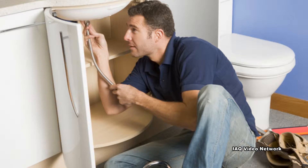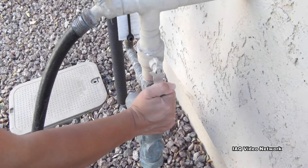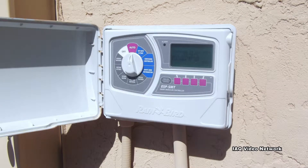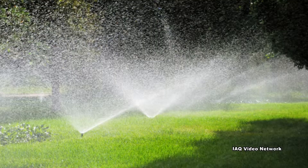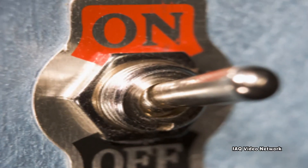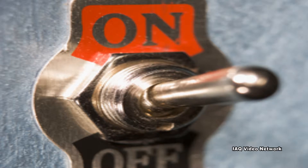Before leaving, check the home for any existing leaks. Consider shutting off the water main to the home. If this cannot be done because of an automatic sprinkler system or other reason, shut off the valves to major appliances within the home. If the property has a well, consider shutting off the pump.